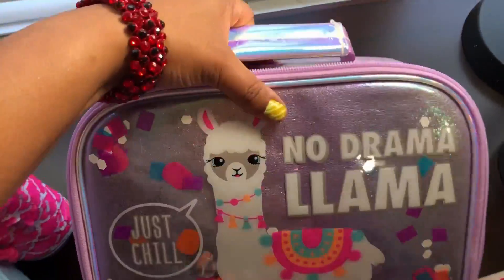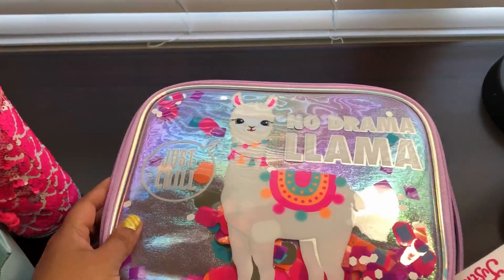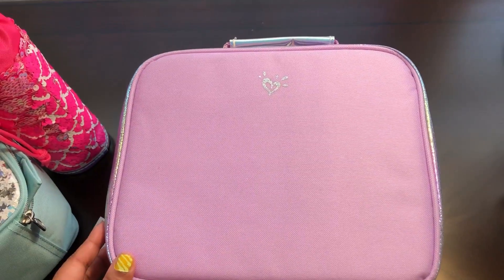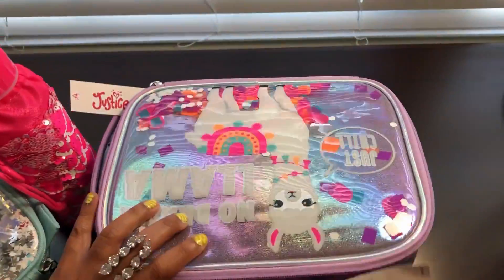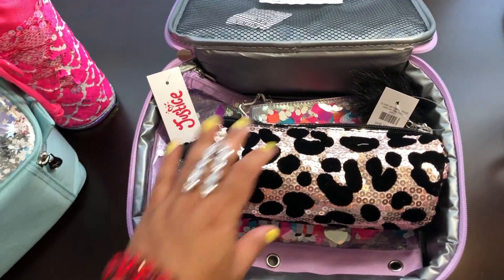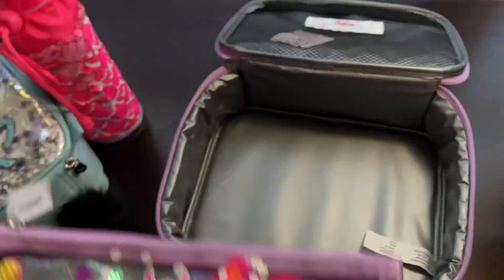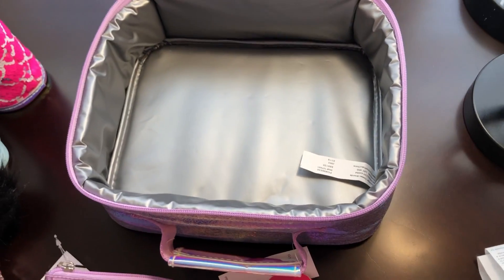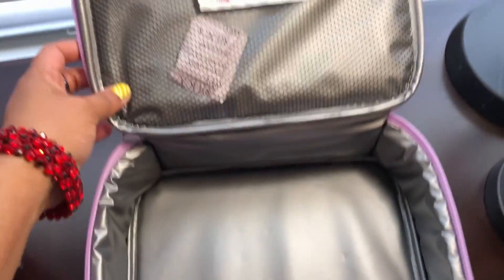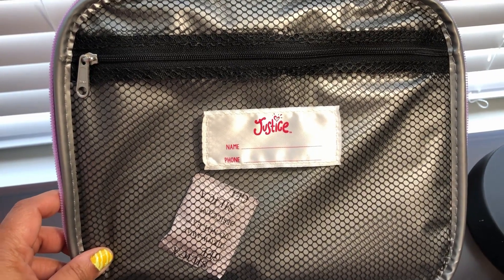This is what the bag looks like on the front. It has a very cute handle that you use to carry the bag — it's like this purple color — and then it has the Justice logo on the outside and a zipper. Once you open up the zipper you have the bag, and I did purchase a few other items which I packed inside so I could carry them home easily. It's quite spacious, and it is BPA free.